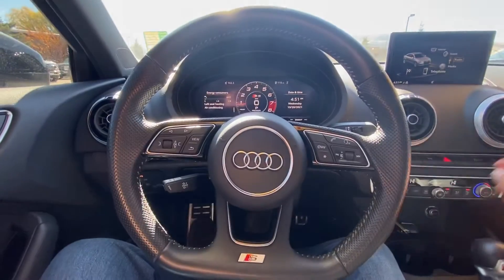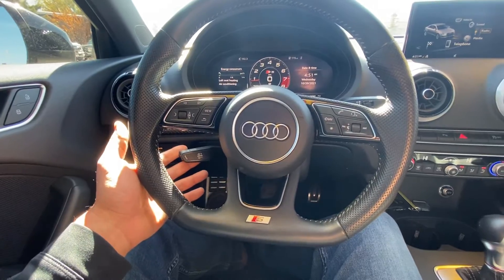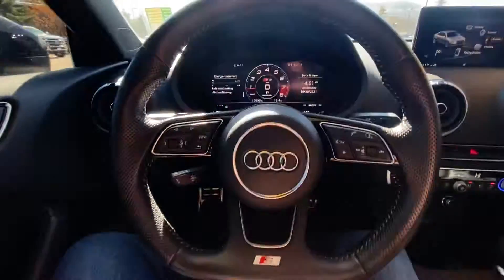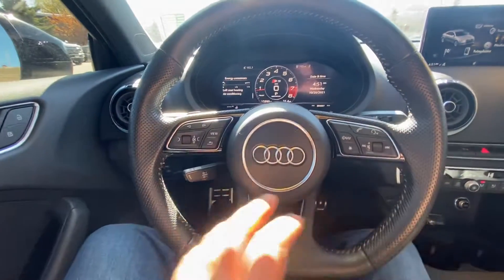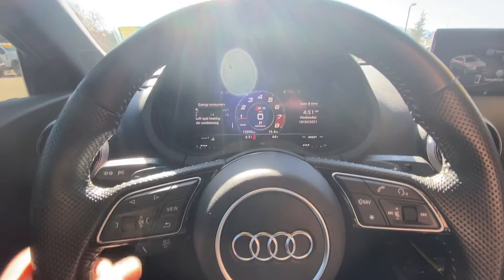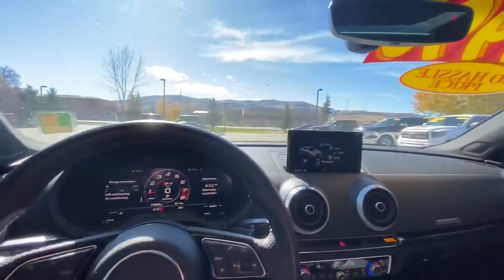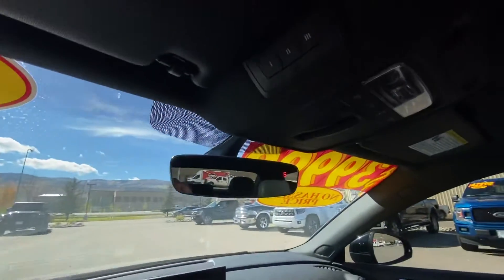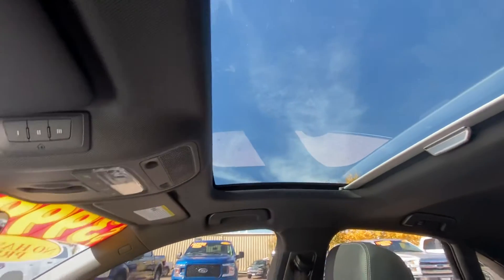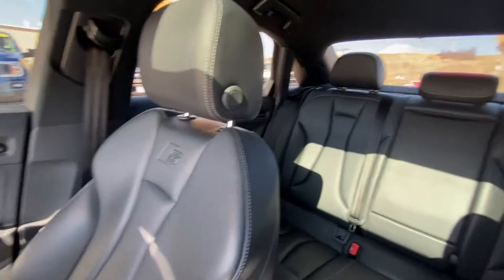Coming over here we have the steering wheel — you have your cruise control settings, paddle shifters on both sides, Bluetooth, navigation. This button will go ahead and interact with the screen. Super great display, super nice automatic lights, real slick mirror, you have your garage openers, and then there's your sunroof.